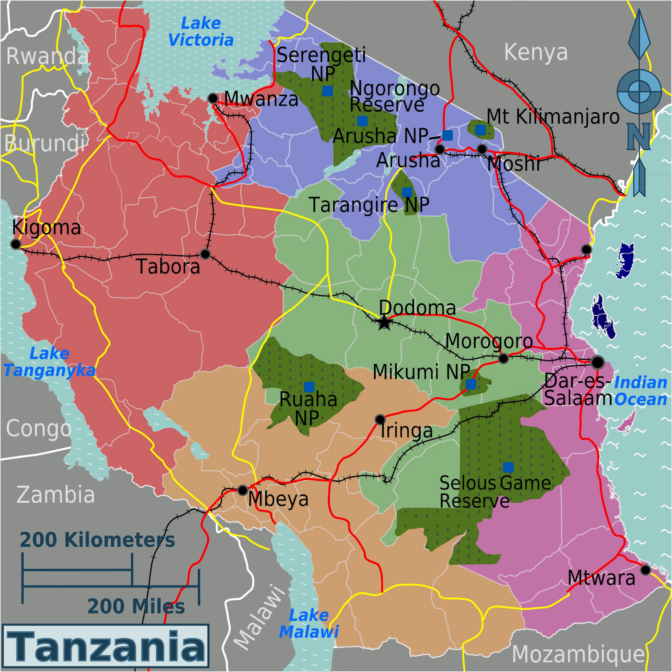The Bank of Tanzania is the central bank and is primarily responsible for maintaining price stability, with a subsidiary responsibility for issuing the banknotes and coins of the Tanzanian shilling. At the end of 2013, the total assets of the Tanzanian banking industry were TSh 19.5 trillion, a 15% increase over 2012.